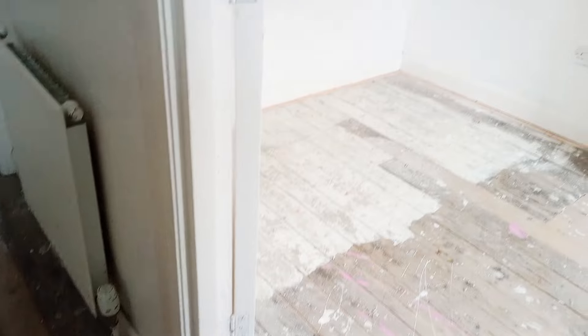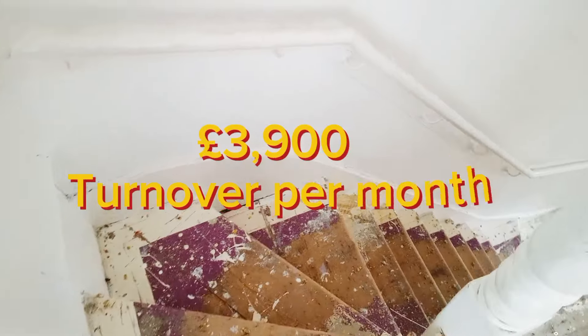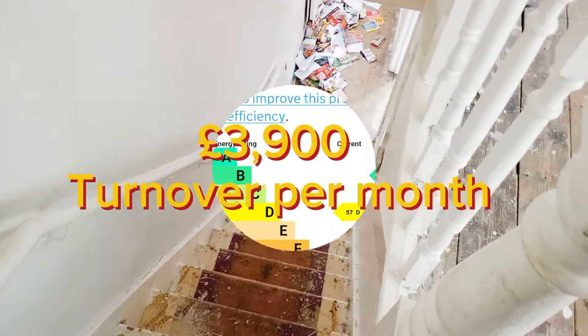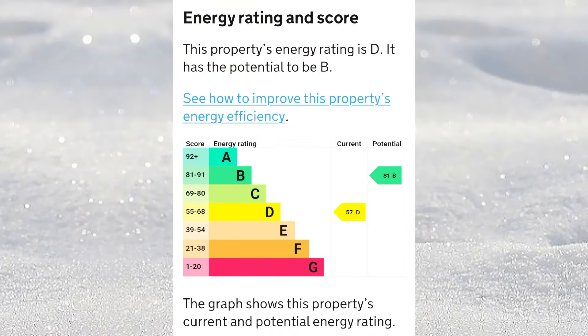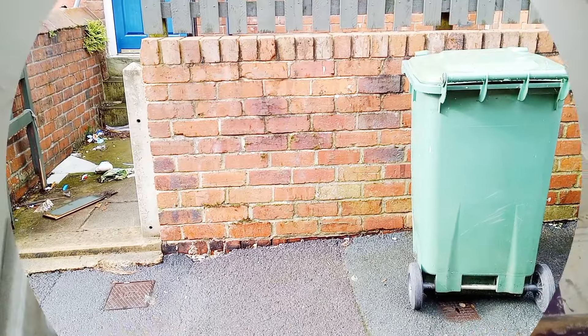It looks like there's only one short-term let in the area. Let's halve the £390 per night and take that as an average. So six guests at £195 per night over 20 nights — that is the reason why landlords want short-term rentals. The landlord pays all the bills, but by the time you've taken the refurb and purchase cost into consideration, it's still a really good return.